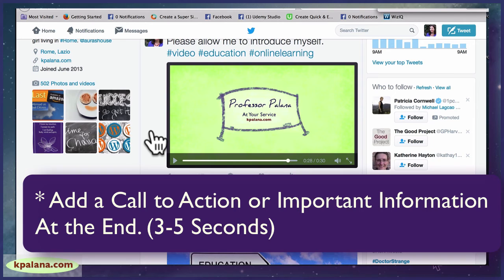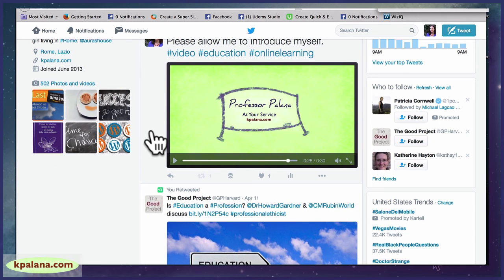You could put in a call to action like 'come learn more at my website' or 'enroll now.' I didn't do that — instead I put my little calling card that's in all my online courses: 'Professor Palana at your service,' along with my website. In later lessons we'll talk about specific social media platforms — Twitter only controls how your video ends, but Facebook allows you to add a call to action button. I made one video and put it up on different social media platforms.